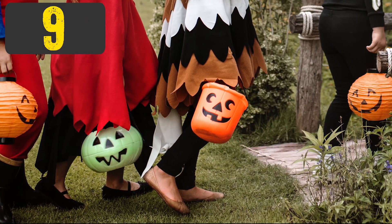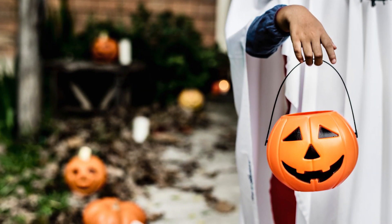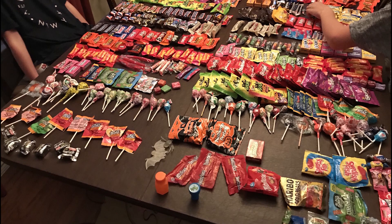Number 9: Strategic Planning. If you want to maximize your haul at Halloween, the trick is to plan your route with military precision. That's exactly what this next person did, and she apparently spent more than a month in advance mapping out her route — and it sure paid off.